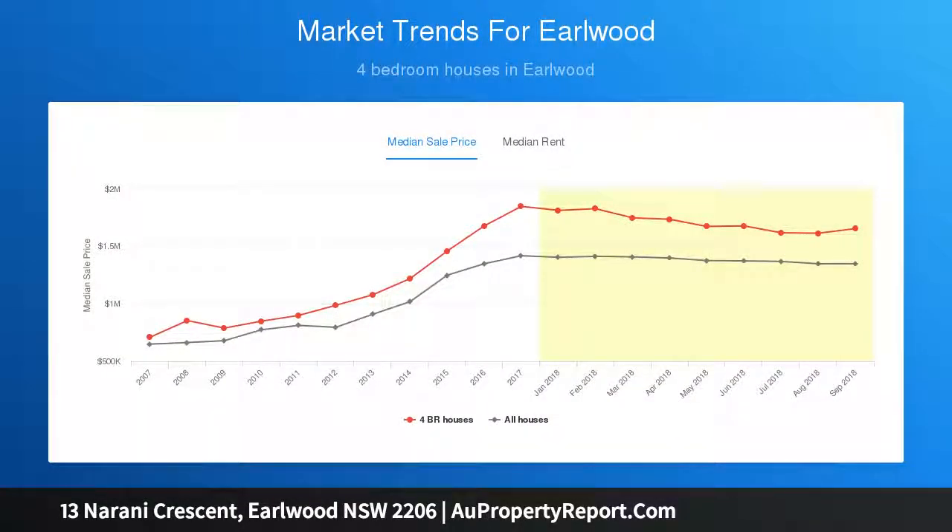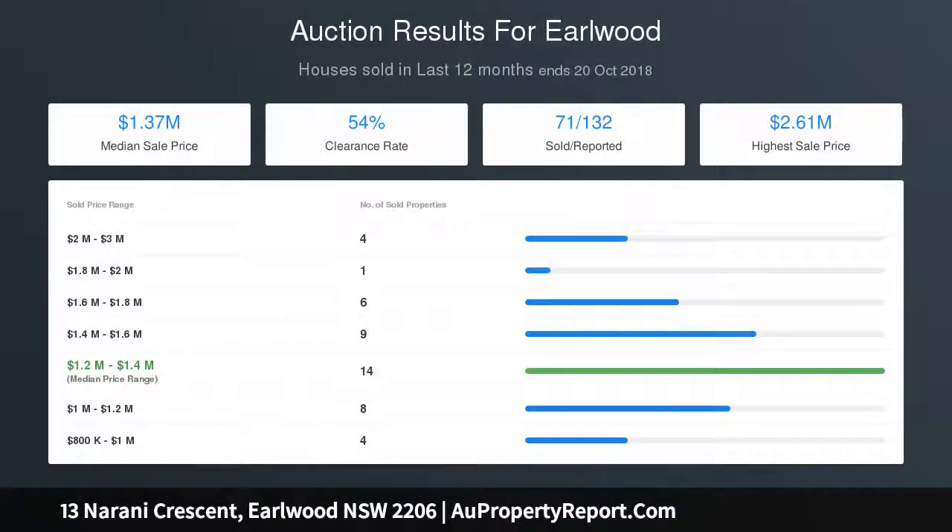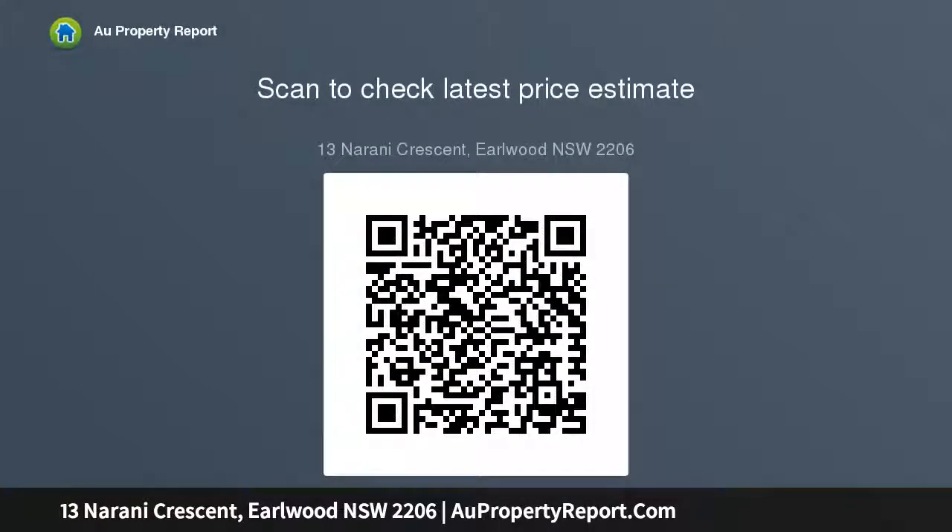Well-presented main bathroom with spa bath, external laundry, high ceilings, large windows, and air-conditioned living space. Side access to a detached double lock-up garage with storage, in a quiet neighborhood setting with easy access to schools.